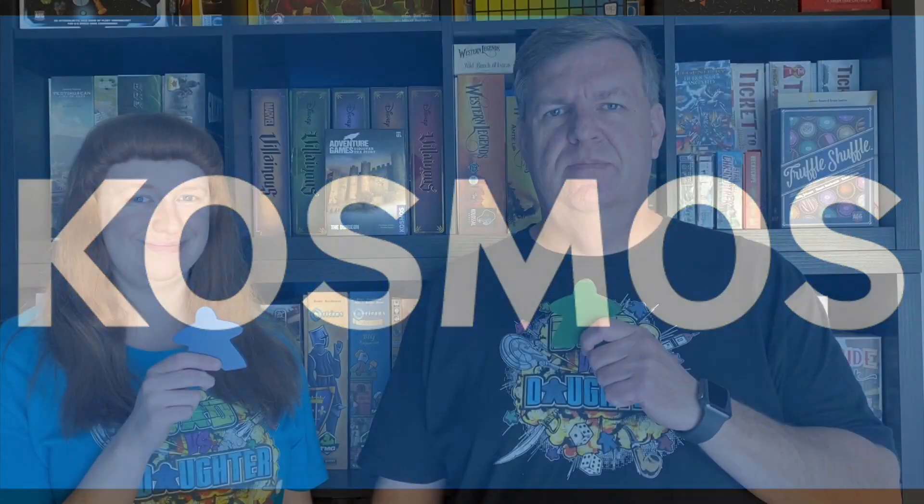The following episode of Dad vs. Daughter was made possible by a contribution from Cosmos. Hello and welcome to another episode of Dad vs. Daughter. I'm Tim the Dad. I'm Megan the Daughter. Megan, what are we playing today? We are playing Adventure Games: The Dungeon. This is from Cosmos.